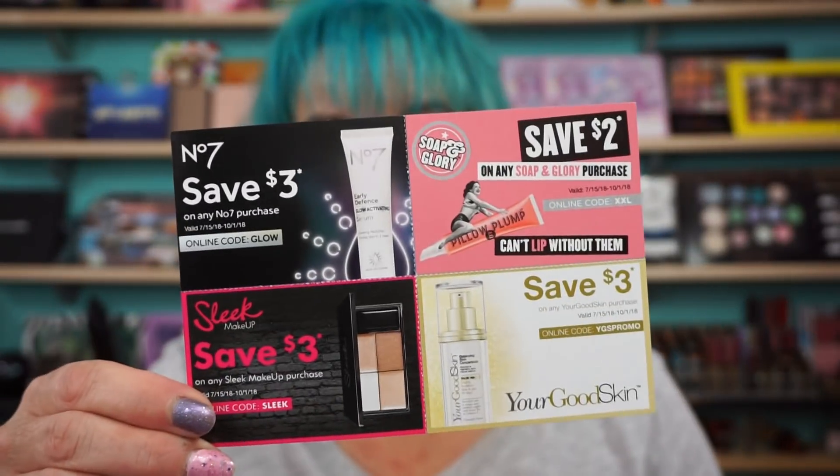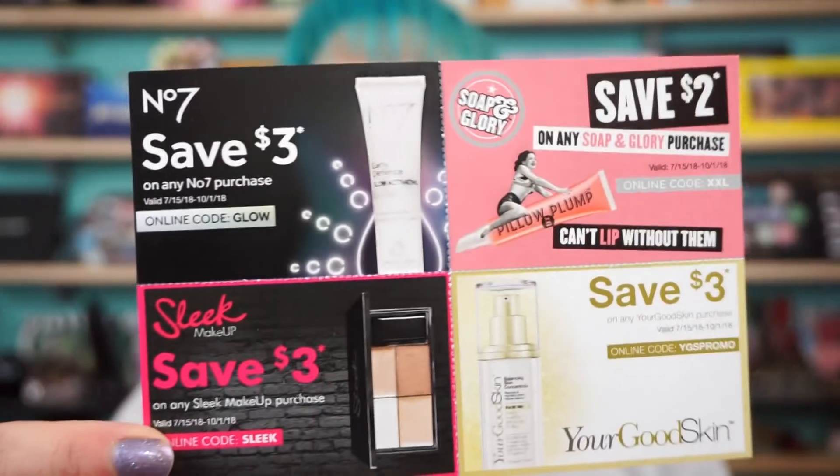So you got a full-size mascara from Sleek, the full-size highlighting palette, and the little Pillow Plump — you only need a little bit of that. They also give you coupons: save three dollars on Number Seven, three dollars on Sleek, two dollars on Soap & Glory, and three dollars on Good Skin. The coupons expire in October so I've got to use those quick. That's a great deal for that box — I'm definitely going to check it out next month.